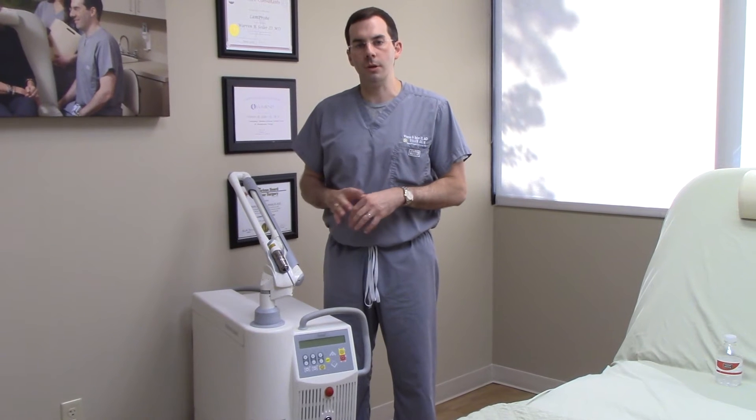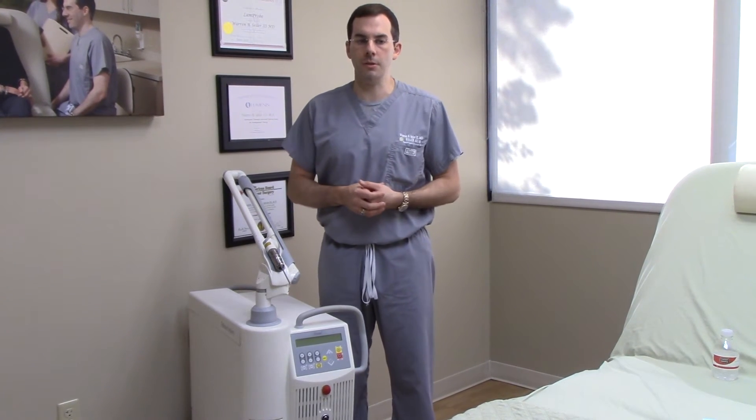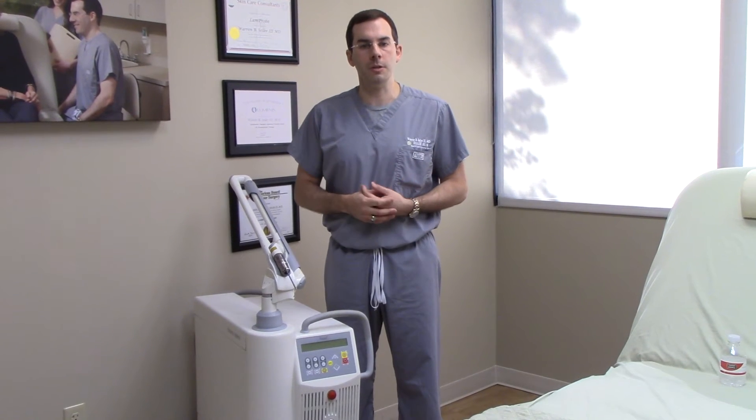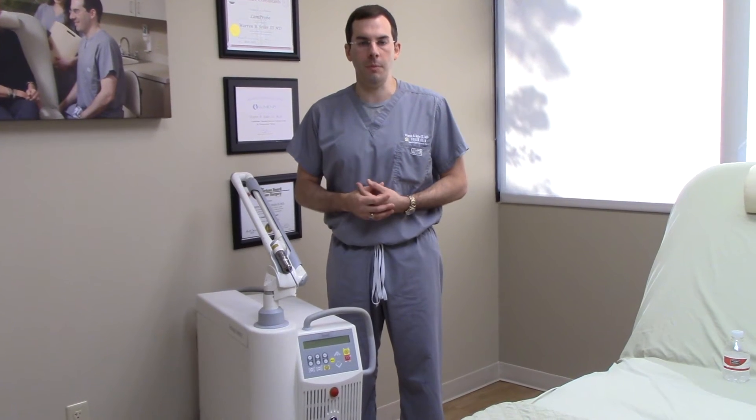Due to the way that this laser works, it doesn't cause as much heat in the skin as IPL or some of the other devices, so it's much safer in darker skin. It's actually a lot better for melasma, especially patients that have deeper melasma, and because of the lack of heat caused by this laser, it doesn't give you as much risk for re-stimulating the pigment through heat.